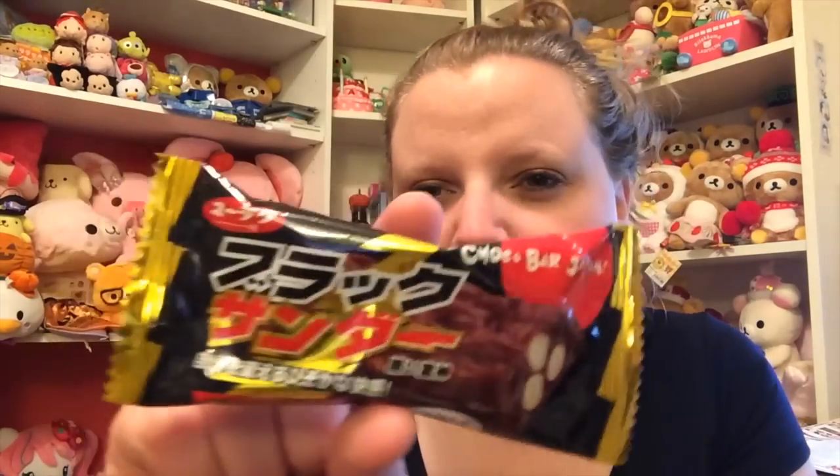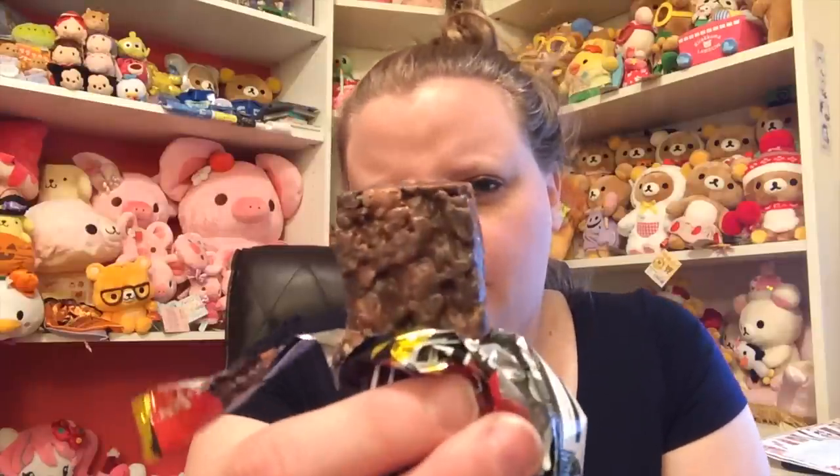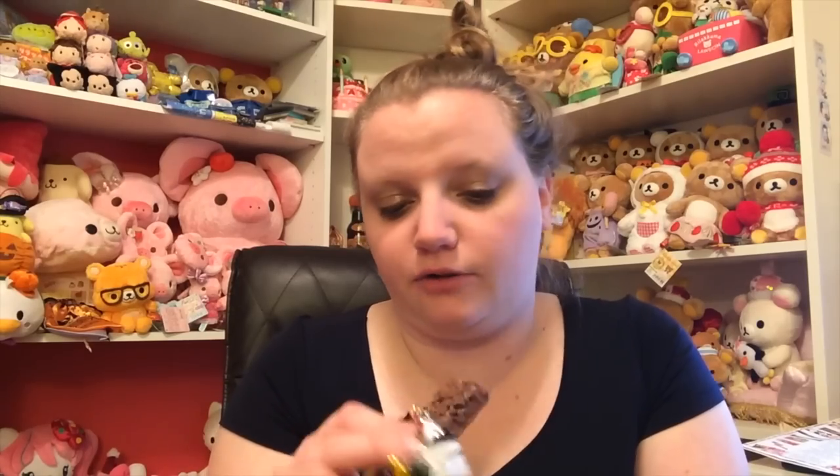Lastly is the Black Thunder, which I've had before. Apparently they're super popular in Japan — they're really really good. I usually give them to my husband because they're really chocolatey. They're crispity crunchity — I think they have like pretzels in them and chocolate crispies. It is very very good. It's almost like an Oreo texture — like if you crushed up an Oreo, mixed it with a pretzel, and then covered it in chocolate. That's what it is.